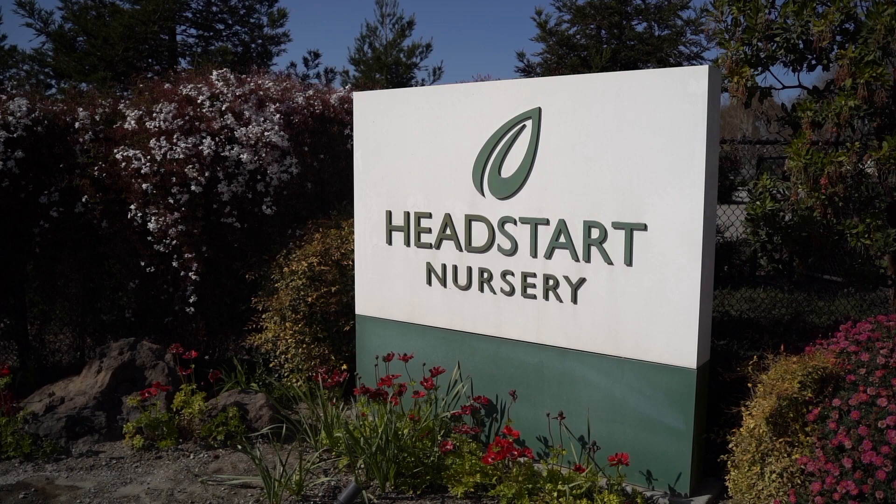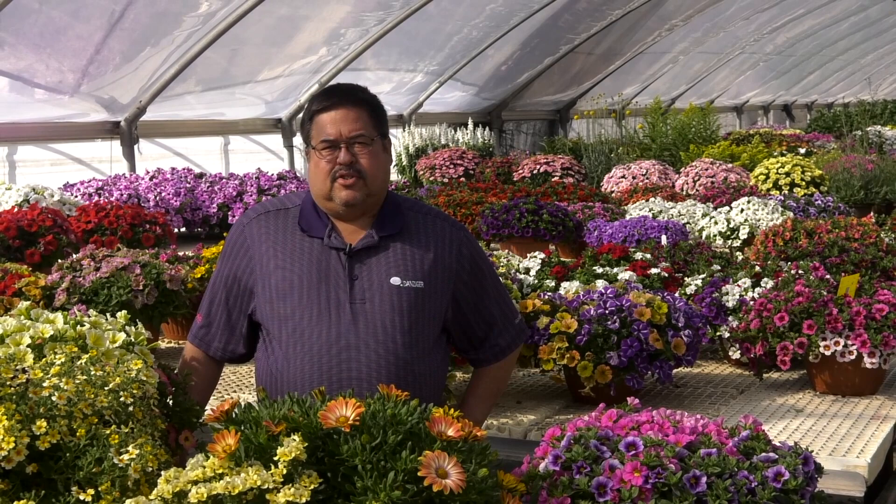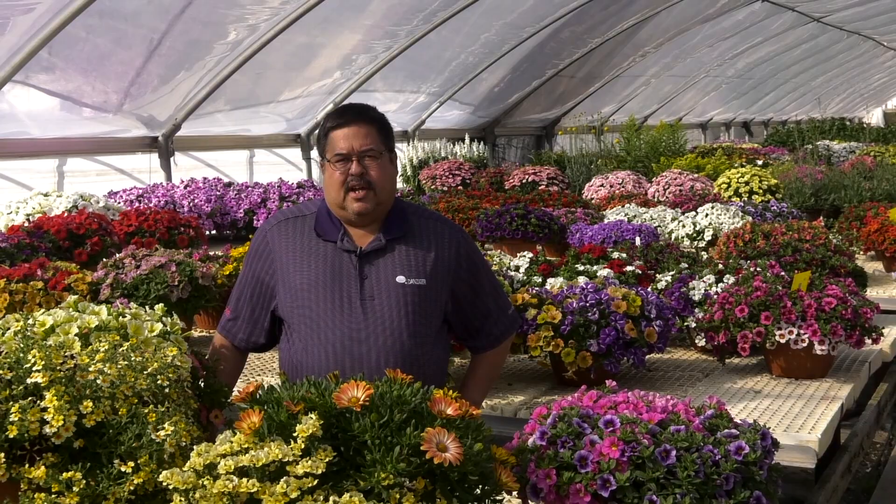Hello, my name is Mike Fernandez. I'm the market manager for Danziger North America. I wanted to take some time and talk to you a little bit about our trialing process. I'm in Gilroy, California at Head Start Nursery. It's one of the locations that we do spring trials in of our product, and we do it all over the country.